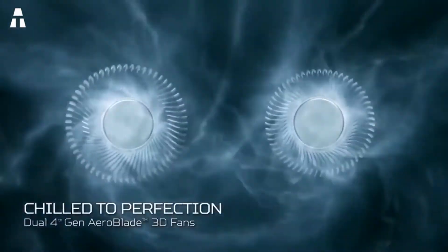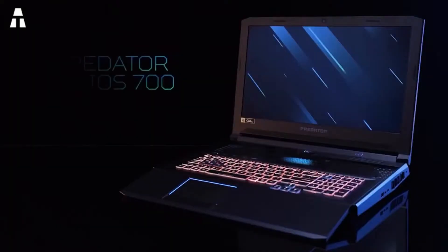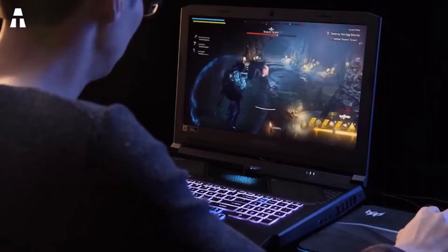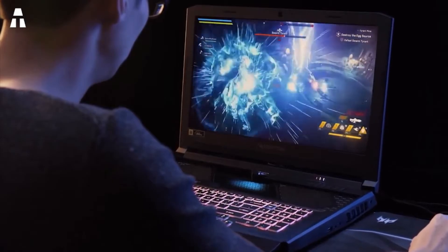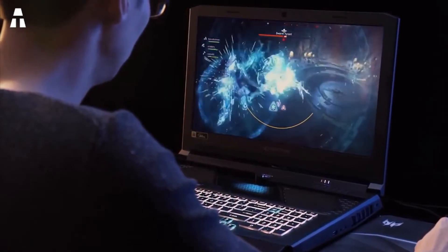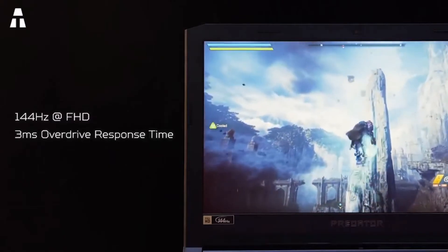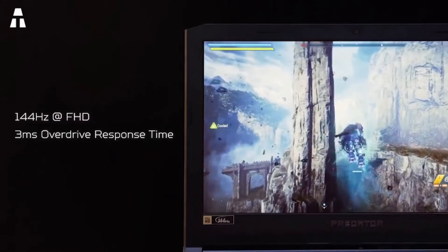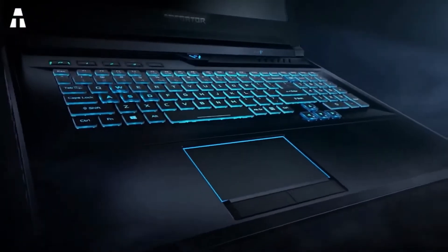In terms of performance, the Helios 700 is clearly a powerhouse, thanks to the Intel Core i9 processor and a 5.0 GHz turbo. It also has a state-of-the-art graphics card that can run any game, and above all, 32 gigabytes of RAM combined with one terabyte of storage and two 256 gigabyte SSDs. To prevent all of this from overheating, two large fans are combined with a powerful cooling system.